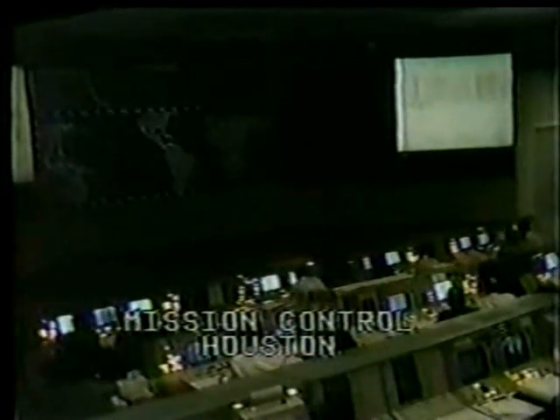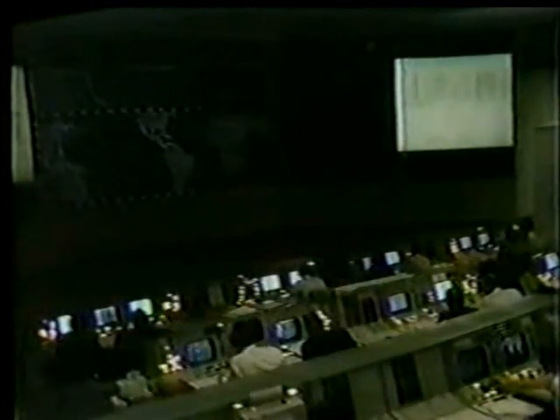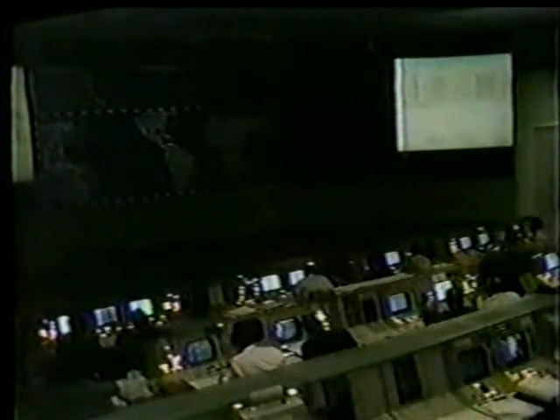Ken Mattingly, our CAPCOM, is talking to Bill Anders. Houston, Apollo 8, confirm call for Pyro Arm. Apollo 8, Houston, you're a go for Pyro Arm. Everything's looking good. Roger, everything's looking good here, Ken.